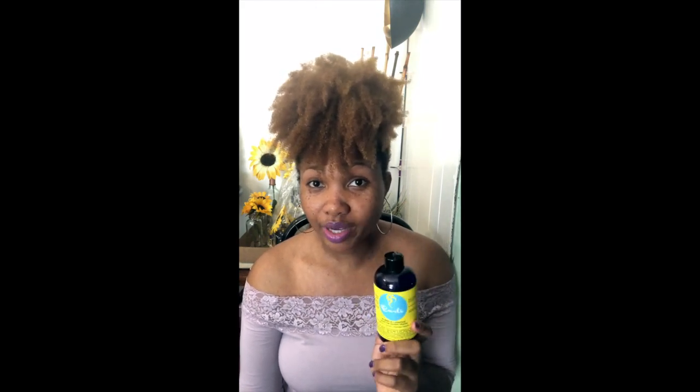My next con is that you do have to refrigerate this after opening, which is fine if you don't travel a lot. But if you do travel a lot, I don't recommend this. While I was trying it, I had to take a weekend road trip and it was a little annoying that I had to skip it for those three days. I get that you want to preserve the vitamins since it's in liquid form, but it may not be convenient for frequent travelers.